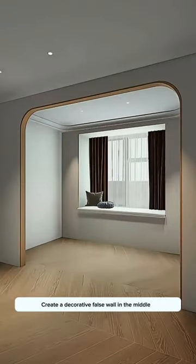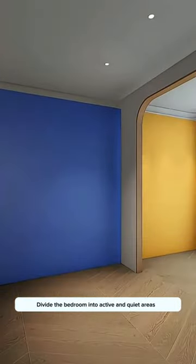Create a decorative false wall in the middle to divide the bedroom into active and quiet areas, resulting in more logically divided space.